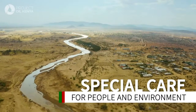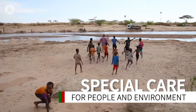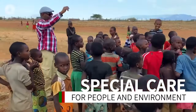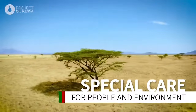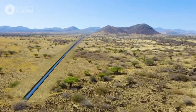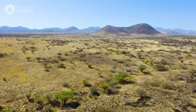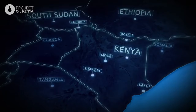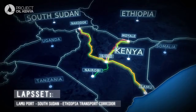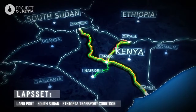Extensive environmental and social impact assessments are underway, and the pipeline will be buried to reduce its impact on communities and wildlife. Post the construction of the project, you will not know where the pipe is. The Lokicha-Lamu Crude Oil Pipeline will use the LAPSSET Corridor, which will open the north of Kenya for economic development.